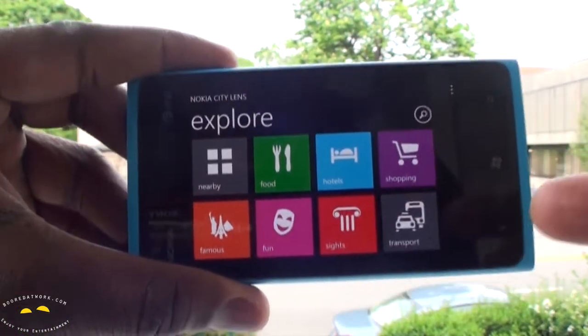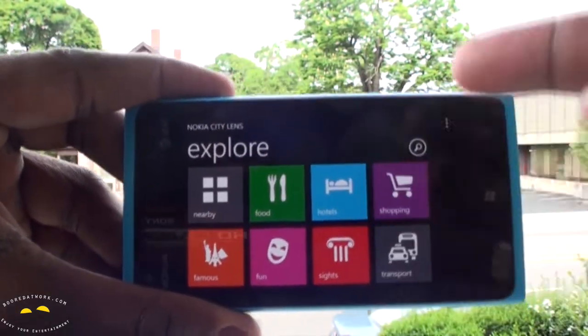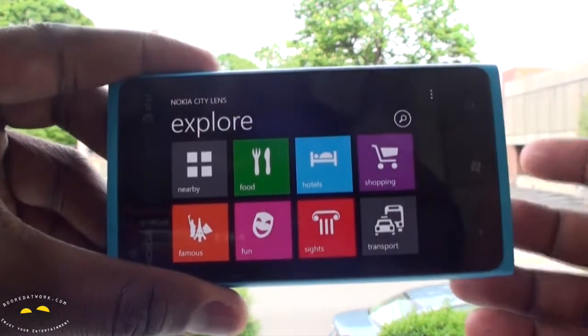When you open up the app you can see the Metro UI tile setup. You've got your nearby food, hotel, shopping, famous, fun, sightings, and transport — and you can search.